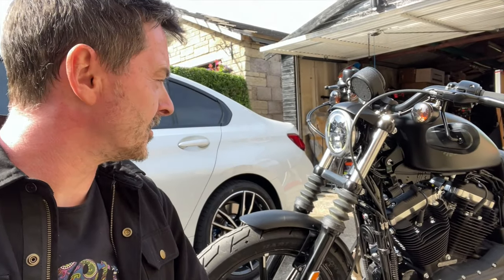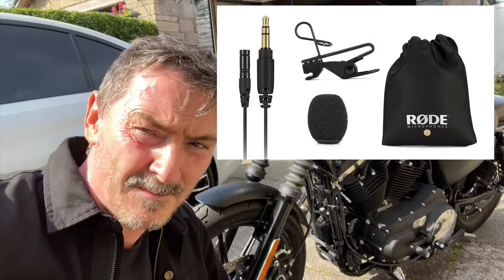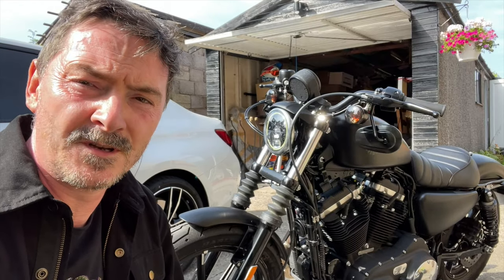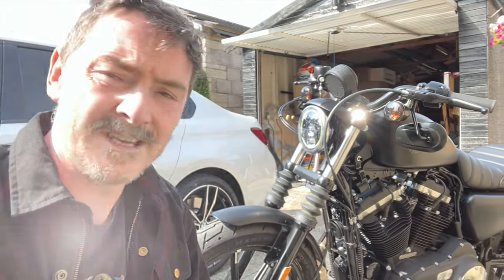I'm going to do the first video of actually going out on the bike for a wee run. I'm also going to put my lavalier mic on to see if it'll allow me to do some commentary on the journey, and hopefully that works. Hope you don't get too much wind noise — let's see anyway.